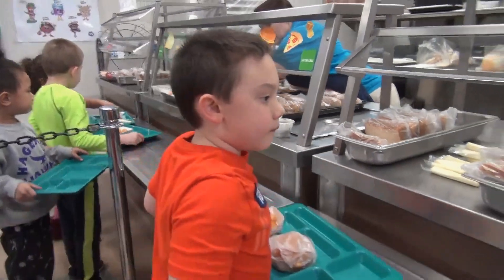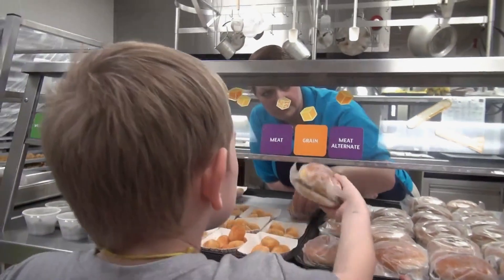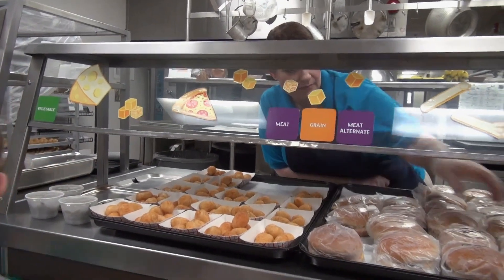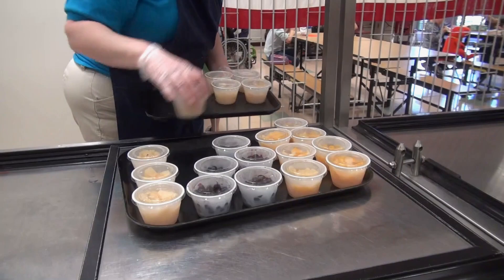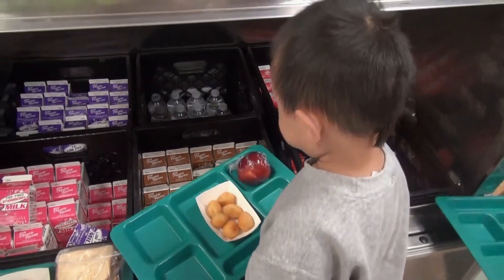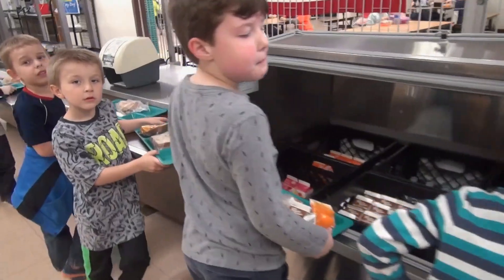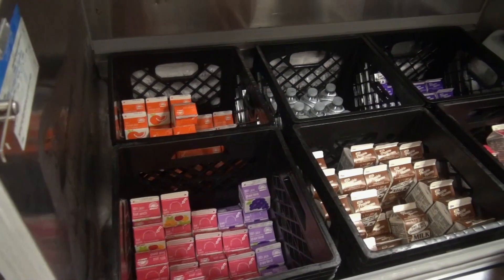Each selection will be a main entree. If they do not like the main entree that is offered, they can choose from a turkey sandwich, peanut butter and jelly, which are offered daily. We have fruits and vegetables as sides and we offer juice and milk. We also have bottled water available for purchase if they are interested in that as well. They can get up to five items on their trays, one of which is milk, one of which is juice.